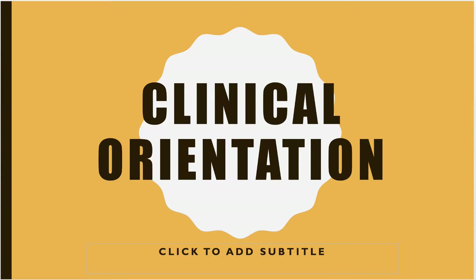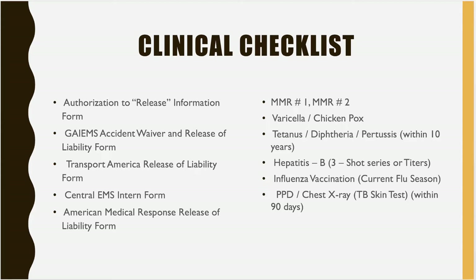The first page in your clinical handbook is the clinical checklist. It's there for you to keep up with what documentation you have gathered prior to attending your clinical rotation. All this information will need to be gathered, signed, filled out, completed, and turned in to me prior to you attending your clinicals. Things such as the authorization release information, the Georgia Institute of EMS Accident Waiver and Release of Liability form, the Transport America Release of Liability form, the American Medical Response Release of Liability form, and the Central EMS Intern form all need to be completed, signed, and turned in with your clinical packet.